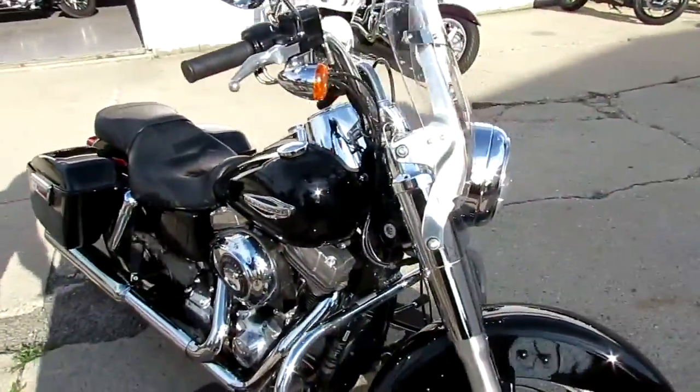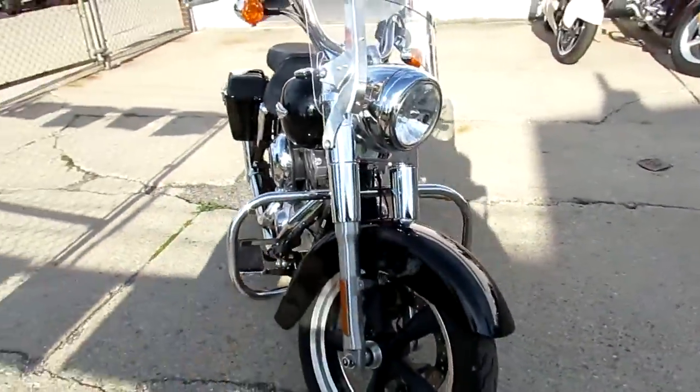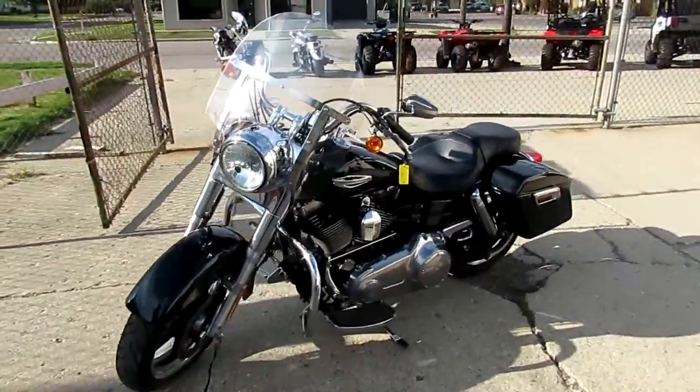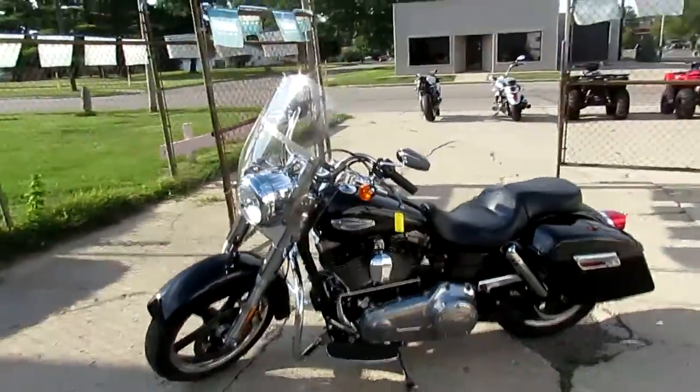You guys can buy this one with confidence — 2015 Switchback, $12,900, won't be here long. Visit our website, it's Approvalpowersports.com. We got over 400 used bikes, guaranteed financing.